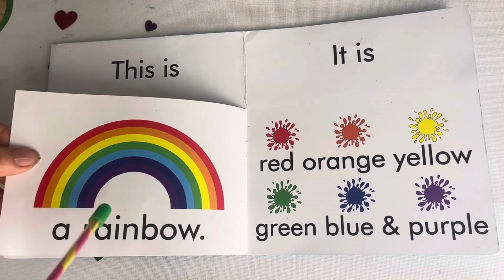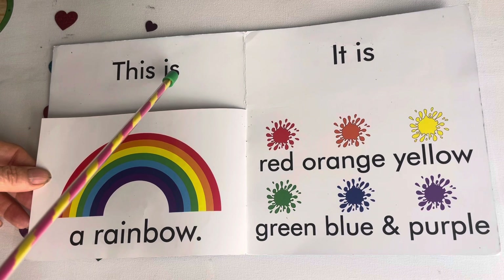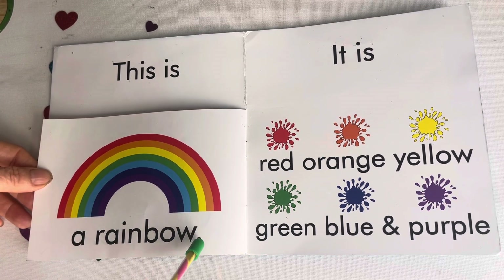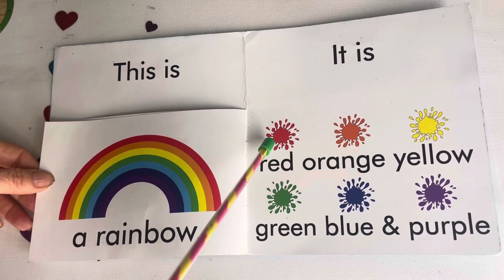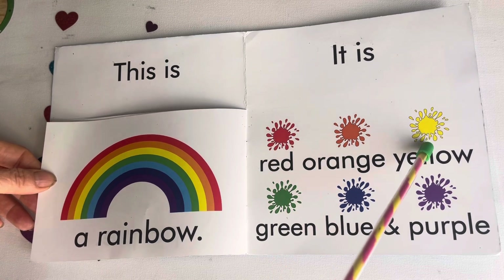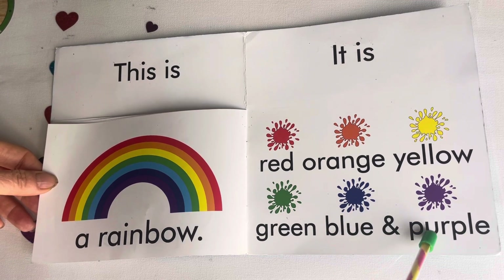And the last one is a rainbow. This is a rainbow. It has every color: red, orange, yellow, green, blue, and purple.